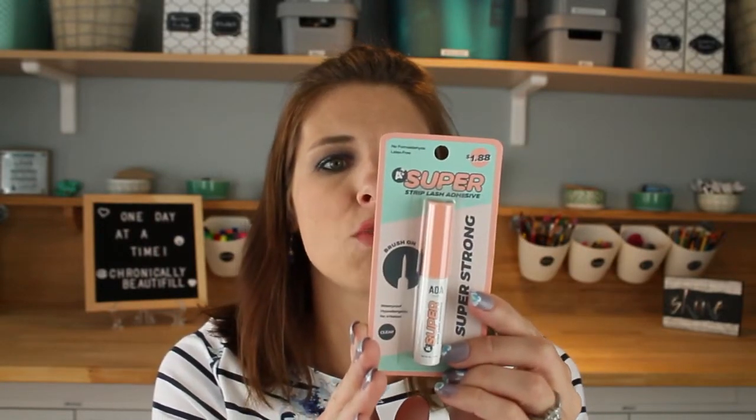Let's dive into the makeup. This is the Super Strip lash adhesive — it's $1.88 and I've heard really good things about it. I'm hoping it has a brush applicator — it does! It says so right on there. That little hard-ended thing that usually comes with glue I'm just not having, so a brush tip will hopefully help.